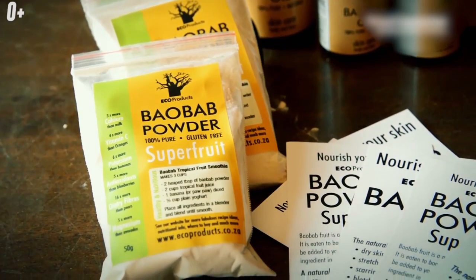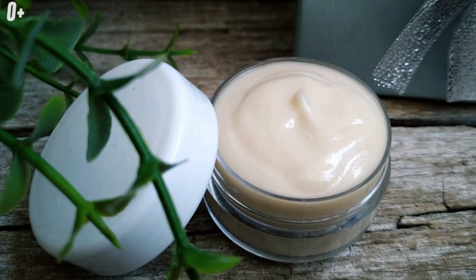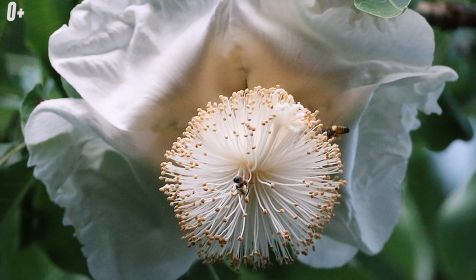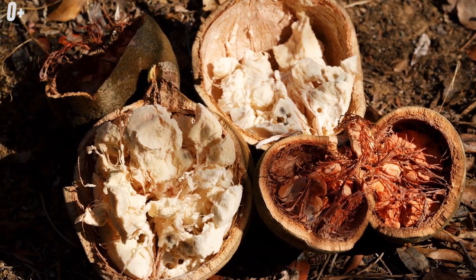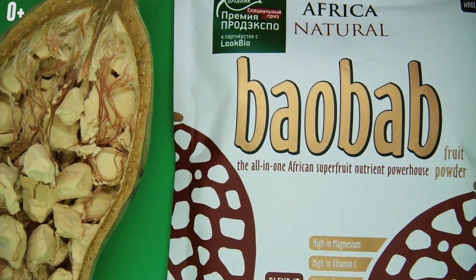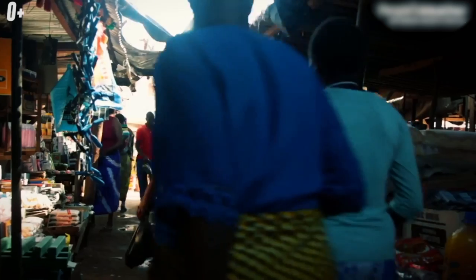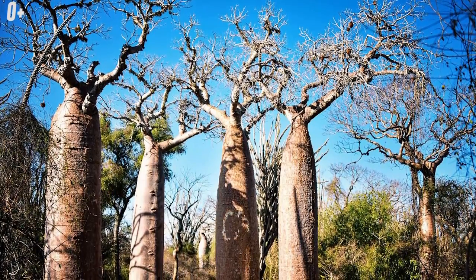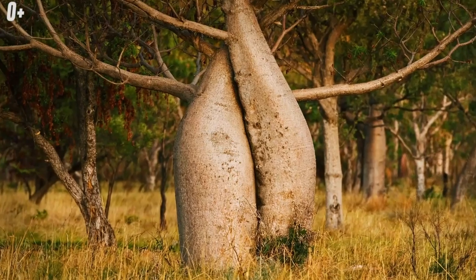Almost any part of the Adansonia has a use. Strong fiber is made from the bark, and effective medicines and soap are obtained from bark ash. Young leaves are added to salads, dry ones used as spices, and glue is prepared from flower pollen. The fresh pulp of the trunks is very nutritious and rich in vitamins C and B, and oil for frying is also obtained from it. Raw seeds of the fruit are edible, and a coffee substitute is brewed from roasted ones. Women from East Africa wash their hair with baobab fruit powder, and people paint their faces with red juice from its roots. Due to the absence of annual rings, it is impossible to determine the age of old trees, but scientists say they can live up to 5,000 years.